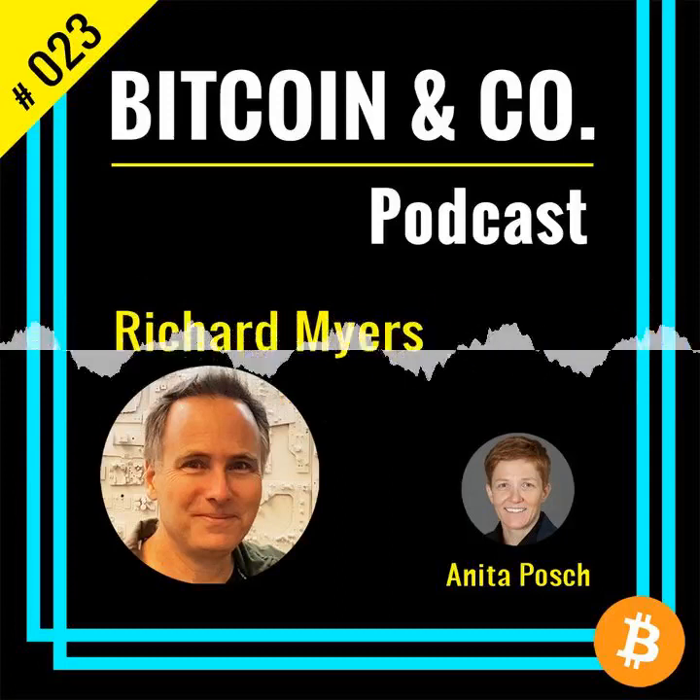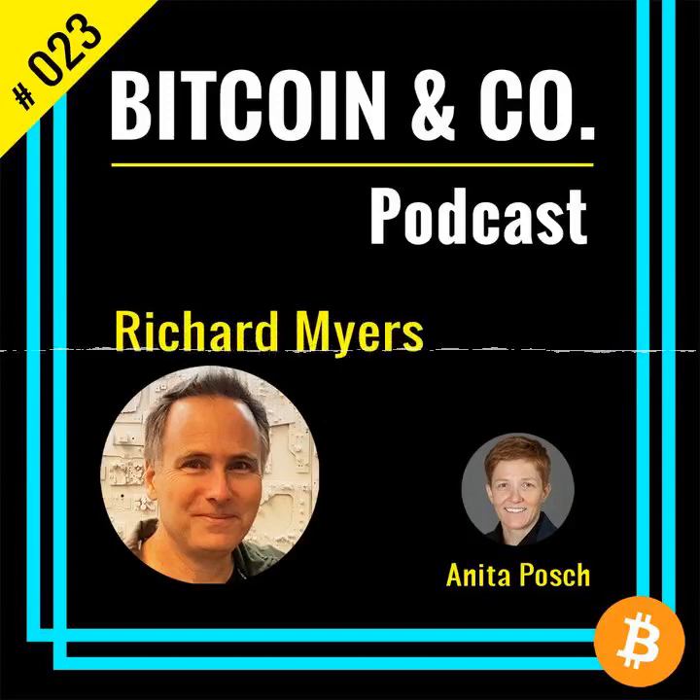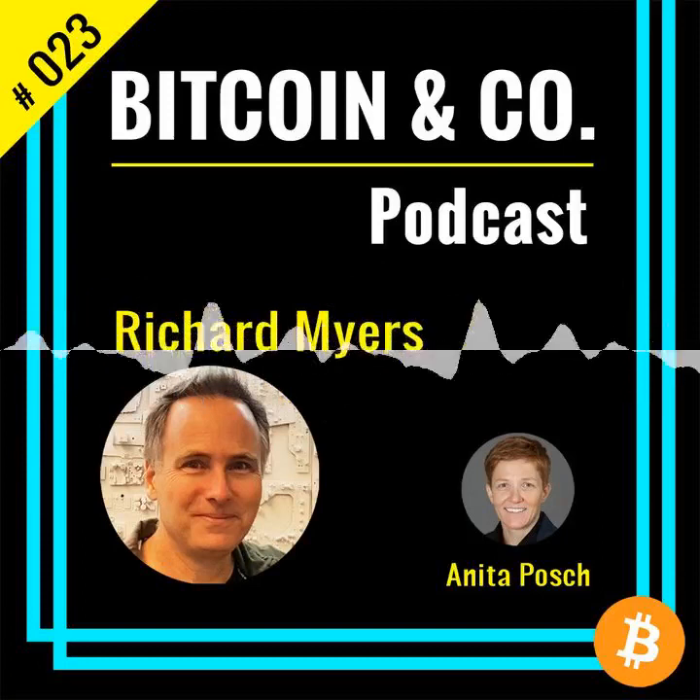Hello and welcome. My name is Anita Posch and this is the Bitcoin & Co. podcast, where you can listen to interviews with the brightest minds in Bitcoin and get insights and background stories about Bitcoin's philosophy and technology.